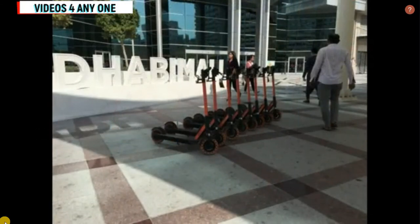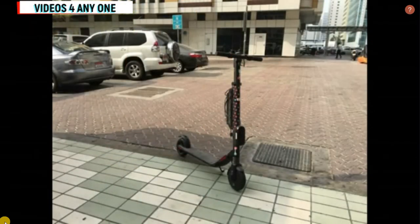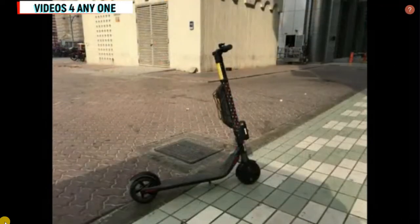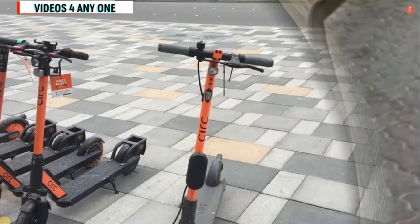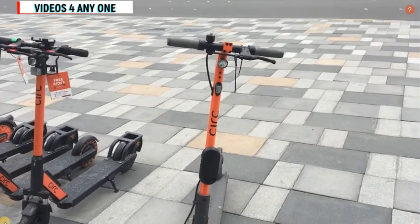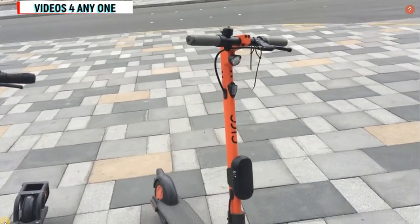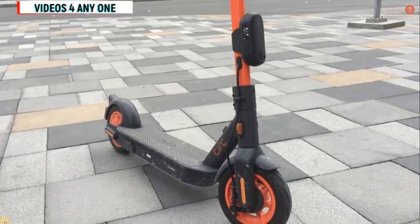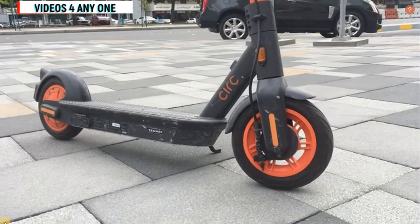Those companies keep their electric scooters available for hire. Today I will guide you how to ride this electric scooter. In today's video I will show you how to ride the CIRC scooter for free for 15 minutes, and you can see in the video how it looks.